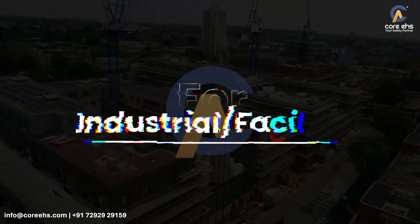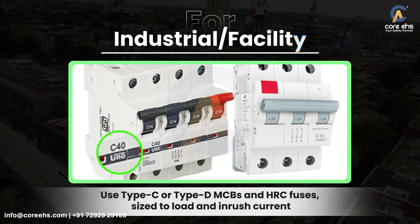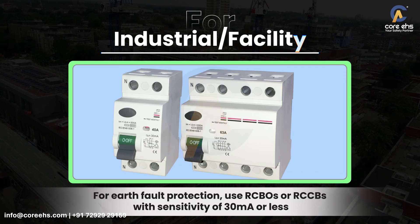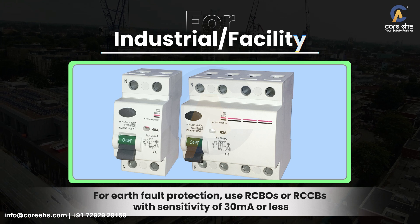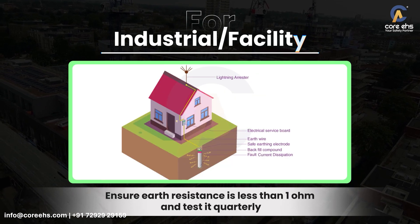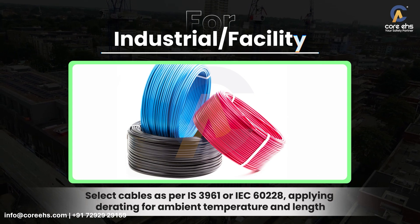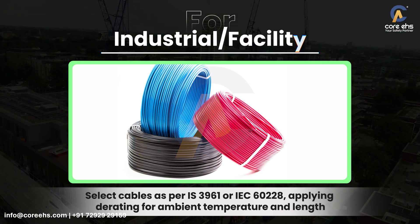For industrial facilities, use Type C or Type D MCBs and HRC fuses, sized to load and inrush current. For earth fault protection, use RCBOs or RCCBs with sensitivity of 30 mA or less. Ensure earth resistance is less than 1 ohm and test it quarterly. Select cables as per IS 3961 or IEC 60228, applying derating for ambient temperature and length.